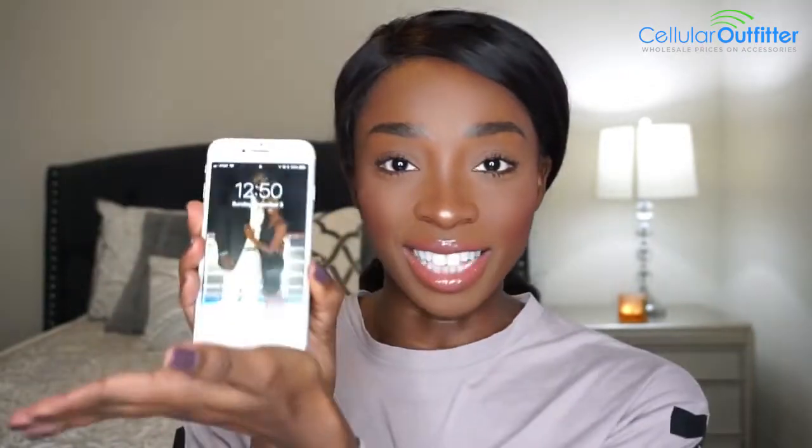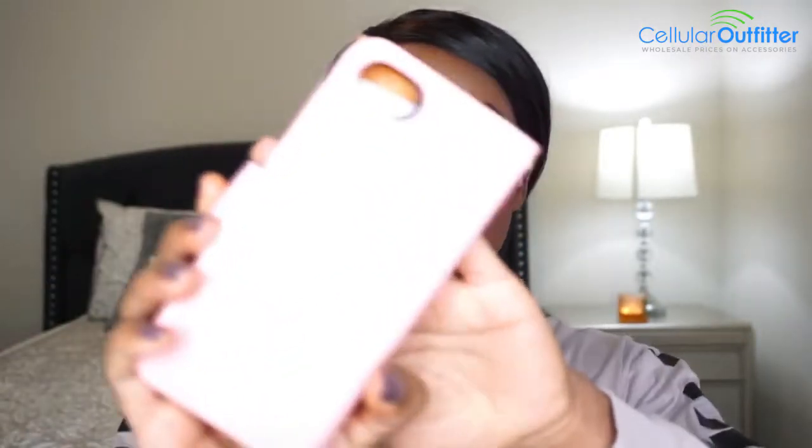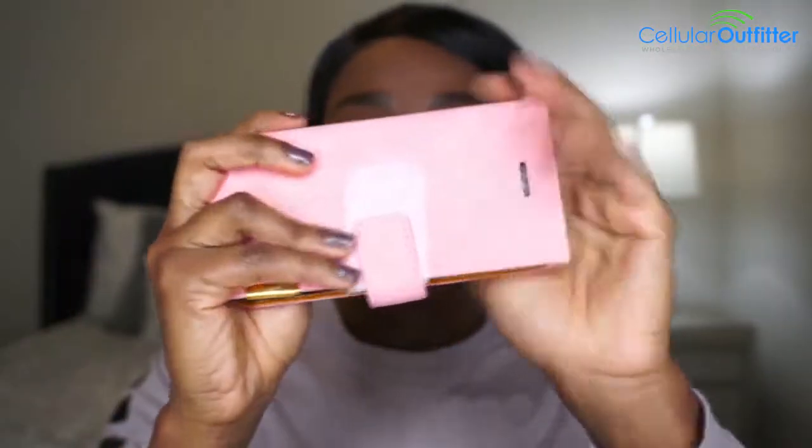First off, the company is Cellular Outfitter — a cell phone company that sells cases. I have the iPhone 7. So what they sent me first was this nice-looking cell phone case.